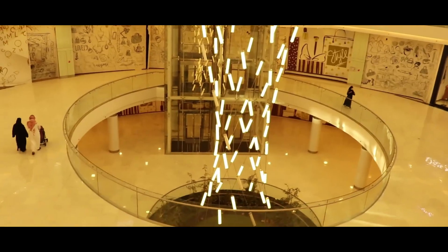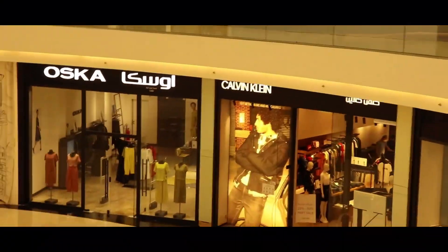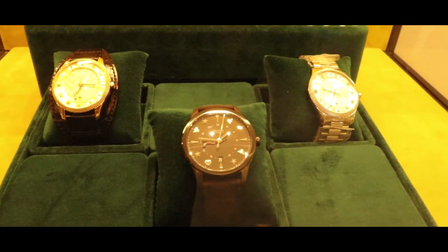These are the falling lights — look at this. The Gucci store, Calvin Klein, Oscar — all the stores are here. This is the Gucci store. All the Gucci watches are here. We're in the Gucci store right now — you can see all the beautiful watches here.